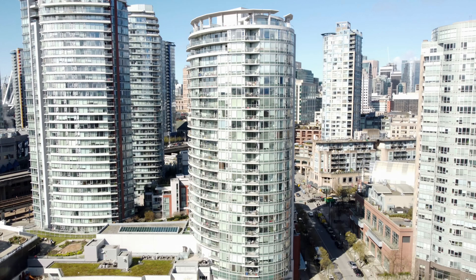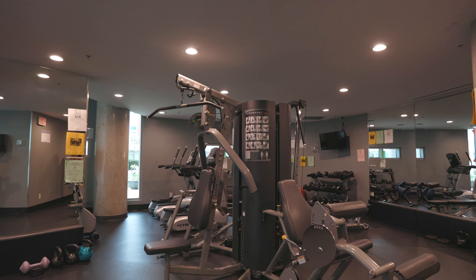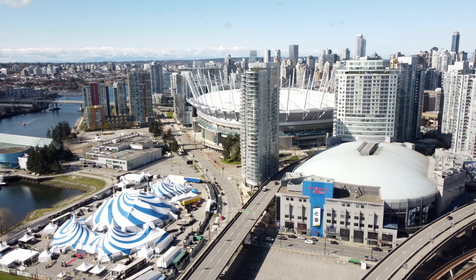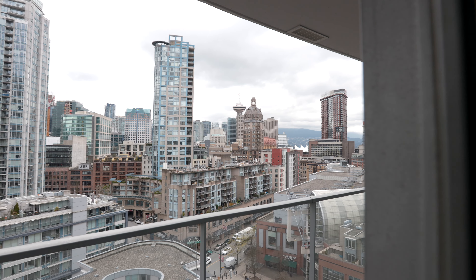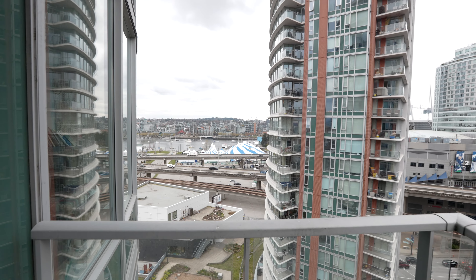The unit is two bedrooms, two bathrooms, with a flex space and beautiful views — just over 850 square feet. It's a 2007 building with an abundance of amenities including concierge, three elevators, a swimming pool, a hot tub, a gym, a barbecue area, and a pond. Around us in Crosstown you've got everything from Costco, BC Place, and Rogers Arena to Revolver Coffee, Nemesis, and absolutely everything right on your front door.